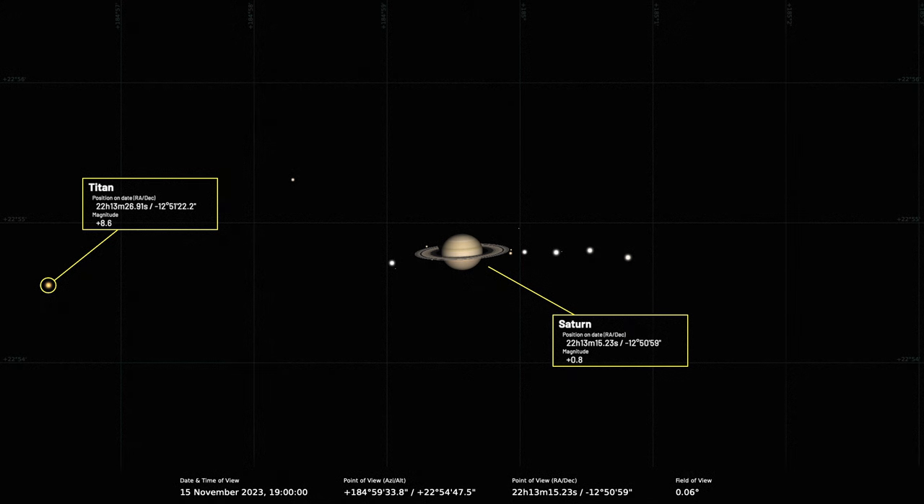Neither of us have ever seen a transit of Titan in all these years — the last time it happened the timings were exactly wrong. But going through to the end of 2024 there are a number of Titan satellite shadow transits occurring, and then going into 2025 we'll get Titan itself moving across the disk. Seeing Titan and its shadow on the disk of Saturn will be really striking.